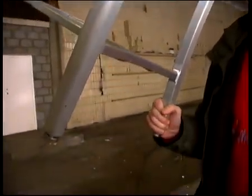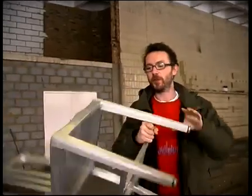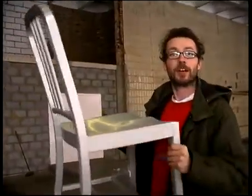Here we have one pristine, mint-conditioned Emeco Navy chair designed to withstand torpedo blasts. Let's see if it can withstand being hurtled at a brick wall, shall we?